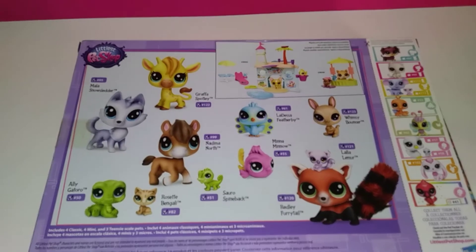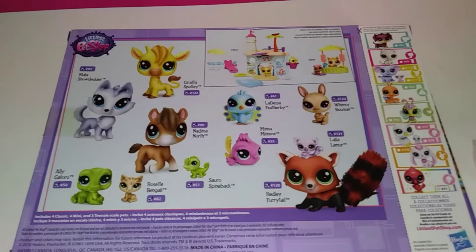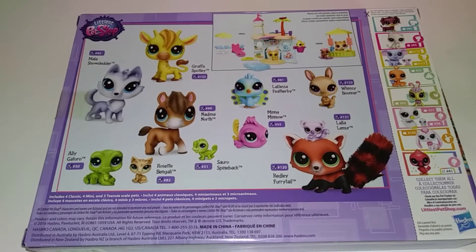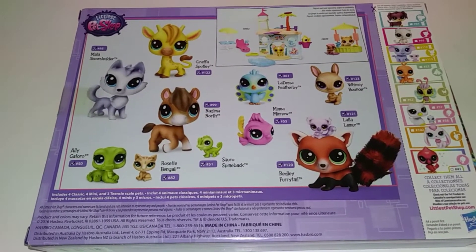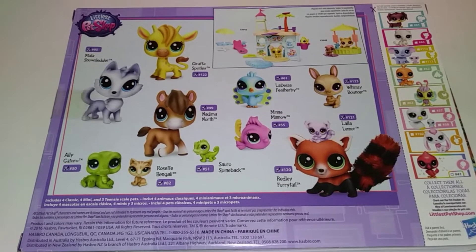I just wanted to tell you guys about it because Toys R Us is actually going out of business, and they will be selling some of their products, and I think Roses will actually be buying some. So definitely check out your Roses to see if they have any good deals coming in on toys.